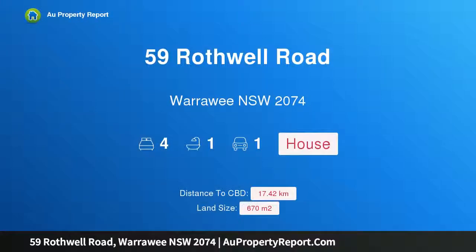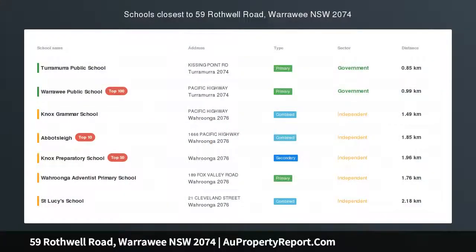Hi, I am glad to introduce Property 59 Rockwell Road, Warrawee NSW 2074 — an entry level opportunity in a family neighbourhood.